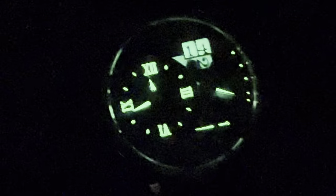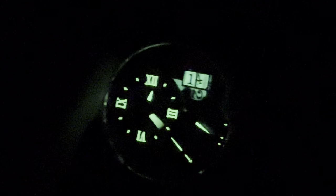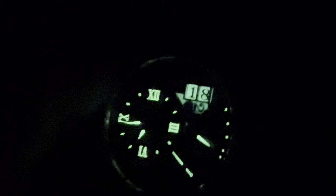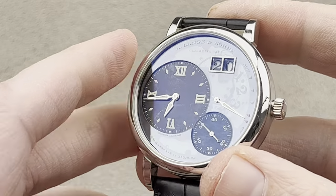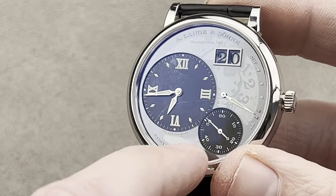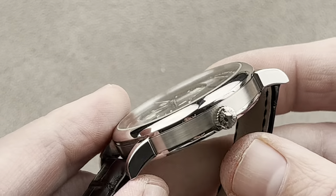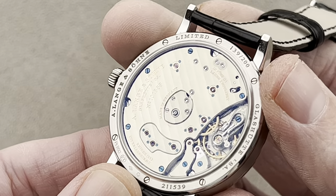We've got two rather spectacular lume shots coming up, so I'm going to see if you can identify them. It looks like we've got a big date and some calculated asymmetry to this dial. Notice how every disk that pops up is already luminescent? How could that be possible? Well, if you're A. Lange & Söhne, you create a smoked sapphire dial on this Grand Lange 1 Lumen, so each disk can charge before it pops up. Three-day power reserve, 40.9mm platinum case, a limited edition from 2013 — 200 pieces.